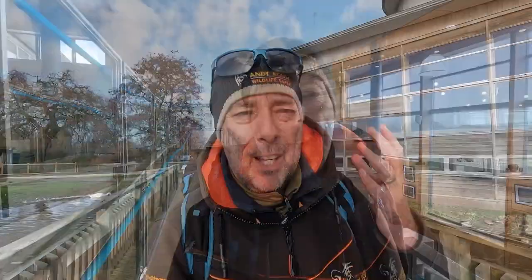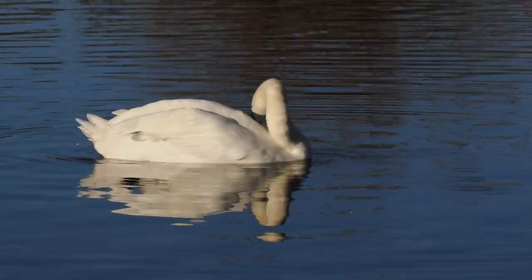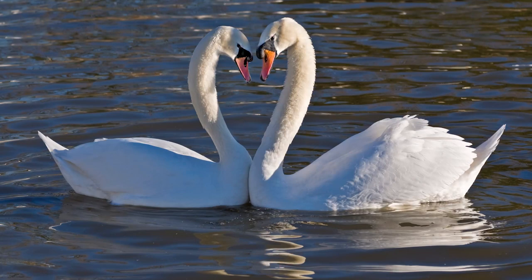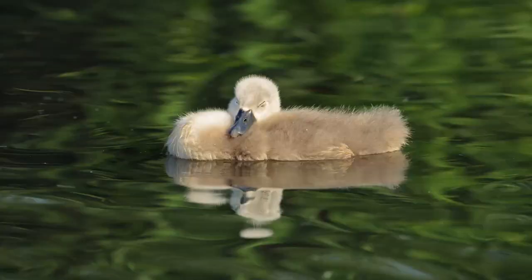Once you get into Slimbridge the first place that you see is Swan Lake, so named because it's home to tons of mute swans. Lots of action on here, lots of things going on - there are some tufted ducks as well, all kinds of stuff. I've seen some fantastic courtship here in the early spring, so it's a great place to see the heart-shaped courtship display. Also in the summer you can see some really nice signals on here.